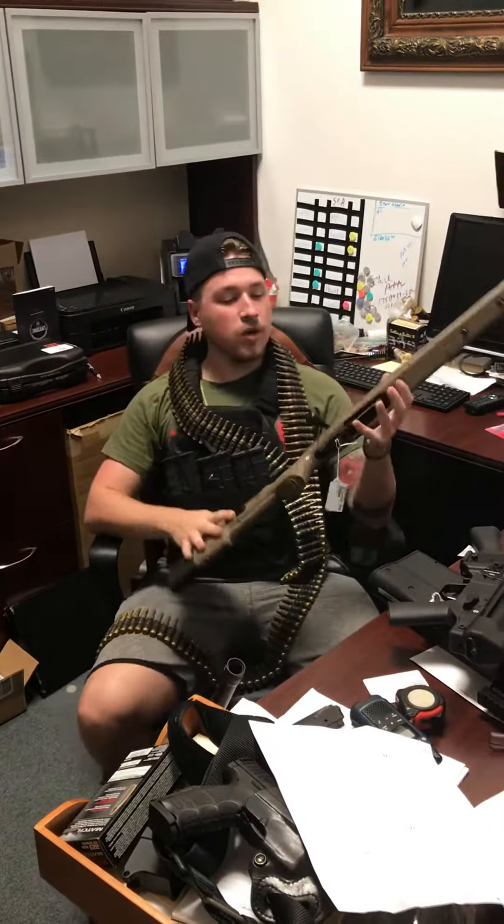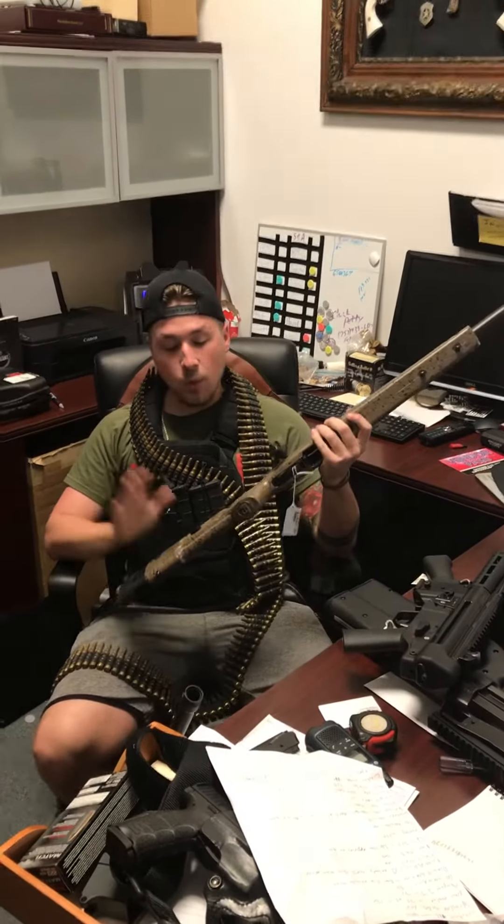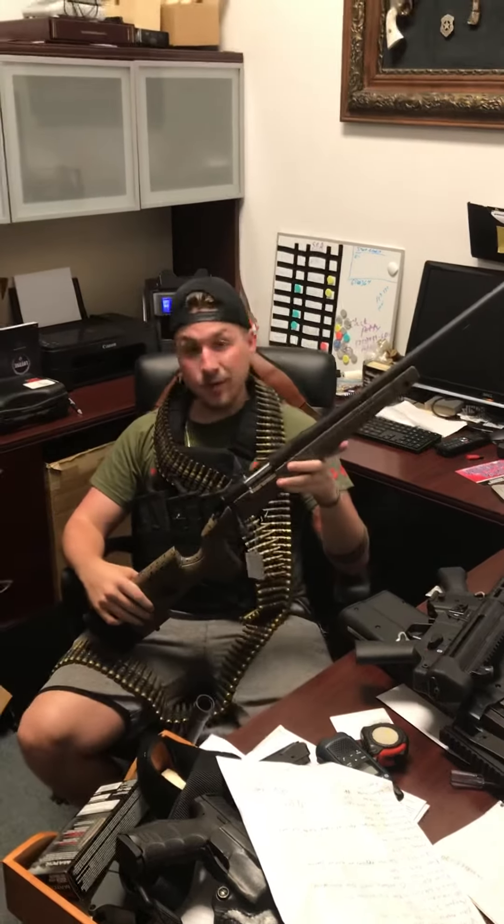And last, we got the Bergara chambered in 6.5 Creedmoor. These all have weighted stocks. If you want to shoot a thousand yards right out of the box, this is the gun to do it.